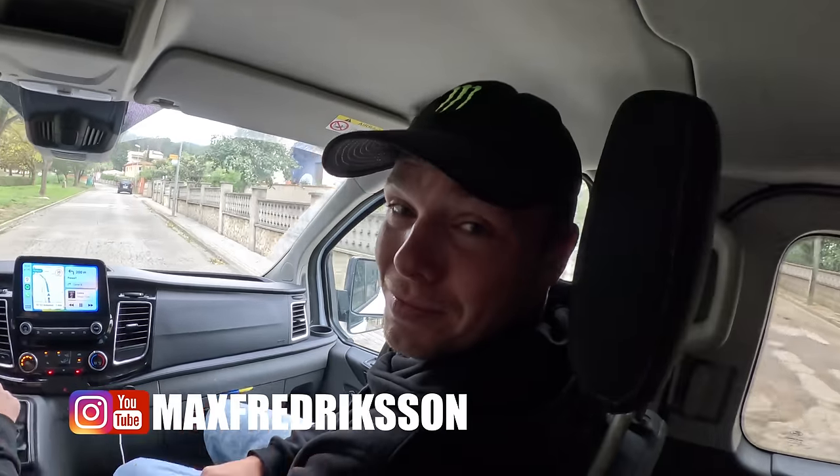Hello everyone, today is going to be epic. We're out here in Barcelona for part three of the Monster Energy Backyard Battle. We're going to Adolf Silva's place. I'm with Max Fredrickson here.